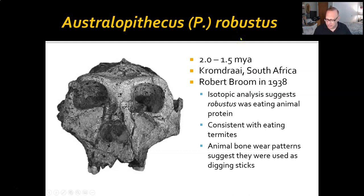This is a really interesting technique because there are certain elements that animal proteins concentrate that, when you eat them, build up in your bones and teeth — and that is what they're testing for with isotope analysis. Animal bone wear patterns near robustus suggest that bones were used as digging sticks, so again we have tool use here. We shouldn't be too shocked by tool use in general — we know that other primates, including chimpanzees and certain kinds of monkeys, use tools, pass on that information, and have tool cultures as well.